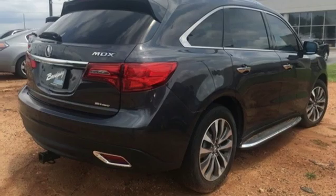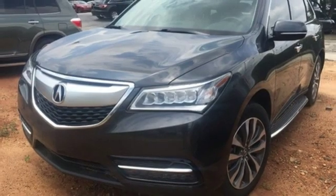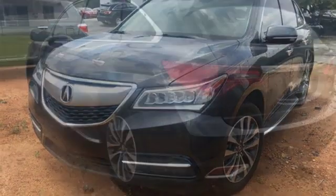Dual zone climate control, V6 engine, power sliding and tilting sunroof, gas pressurized shocks and automatic transmission.